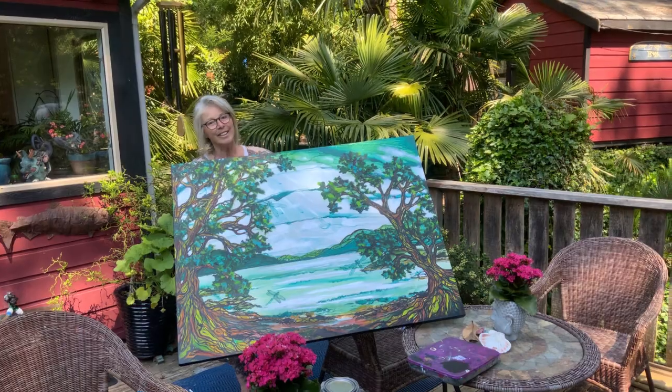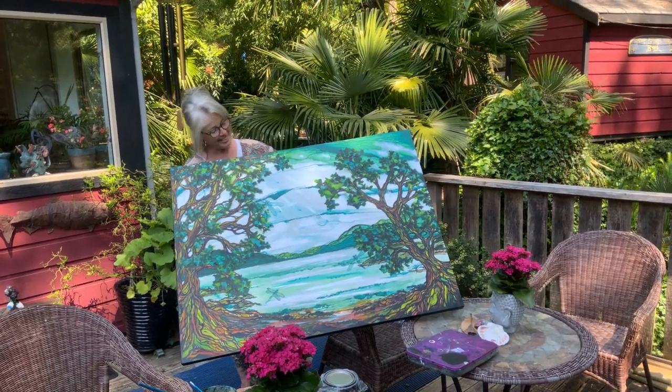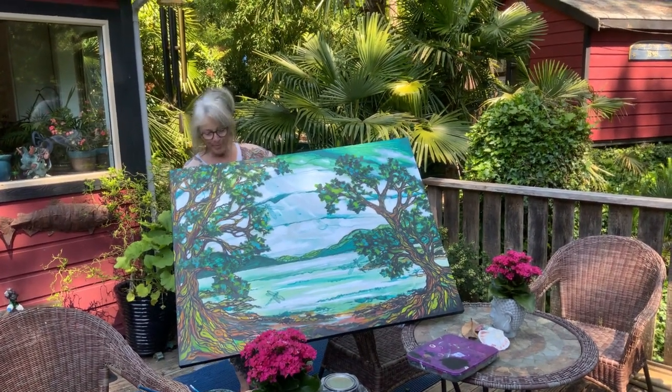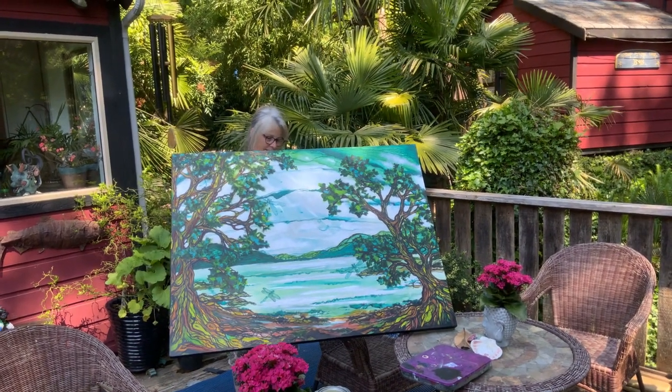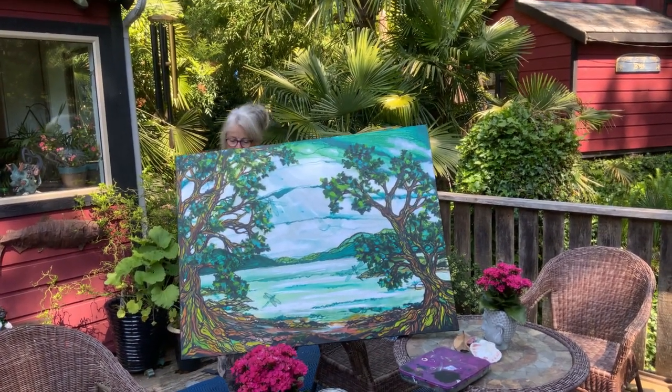I'm actually honing in on the lady. Thanks for watching. Cheers and aloha from Salt Spring Island. And that's Wendy's latest creation at Gallery 59. Cheers.